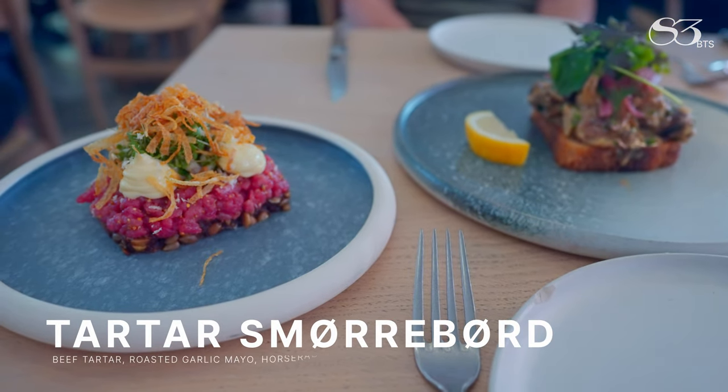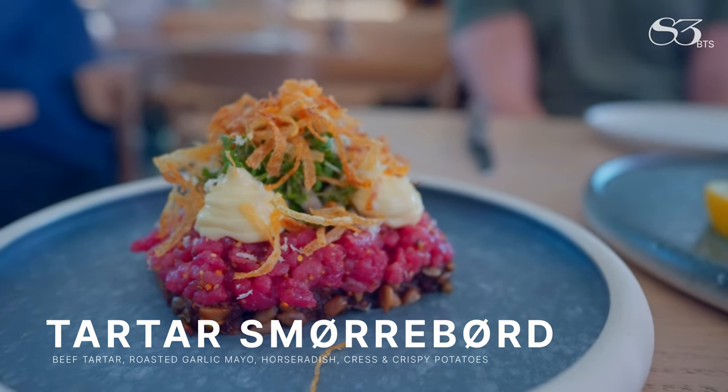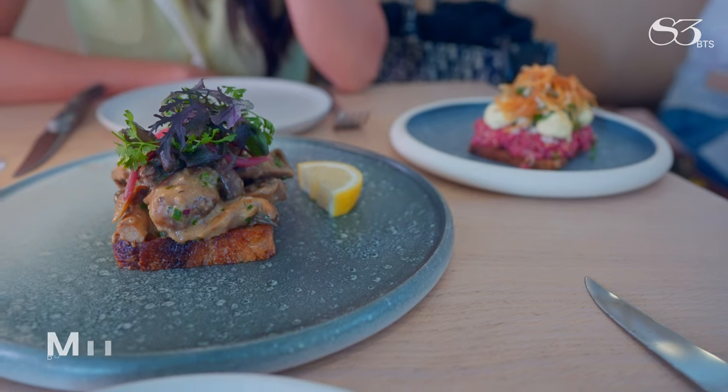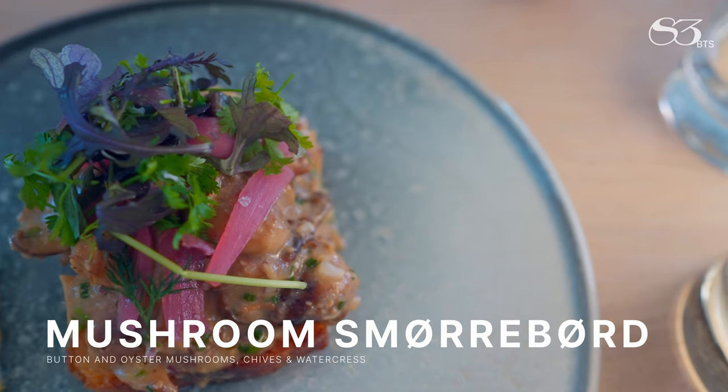Of course we had to have the dry-aged beef tartare with radishes, horseradish, cress and crispy potatoes. Our last dish was mushroom toast with chive and watercress served on grilled sourdough bread.